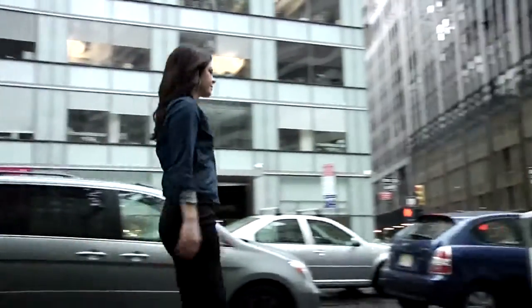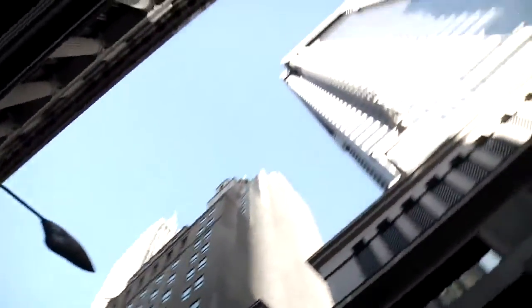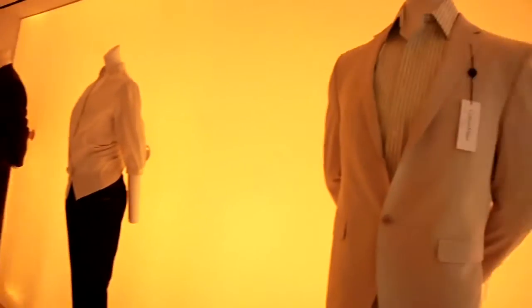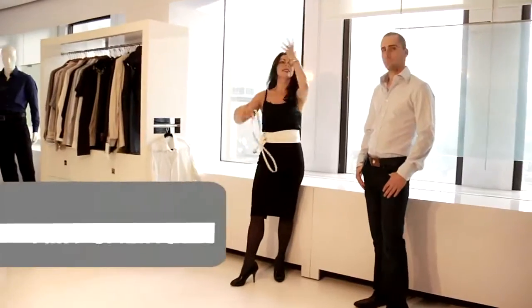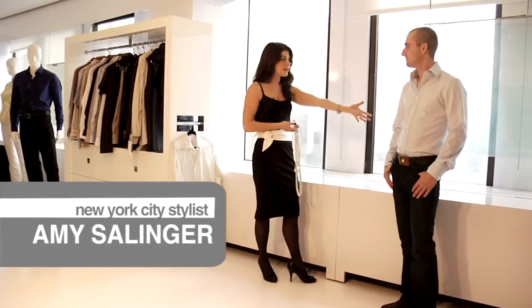Hello, my name is Amy Salinger and I'm a New York City fashion stylist. I've worked or appeared on such shows as The Today Show, What Not to Wear, Ambush Makeover, and The Makeover Story. Today we are at the lovely Dow XLA Studios and I have the help of my friend here, Dominic.